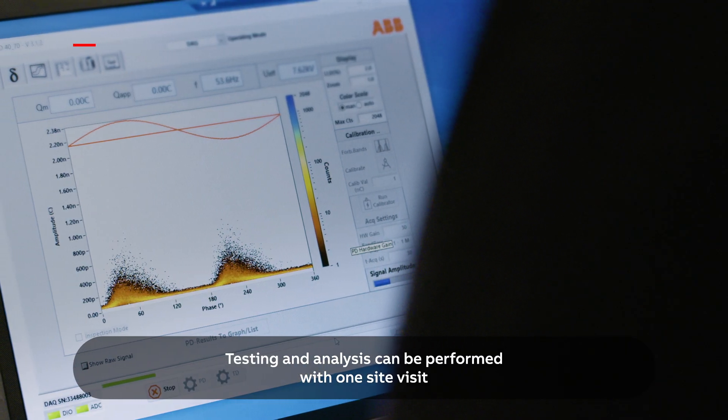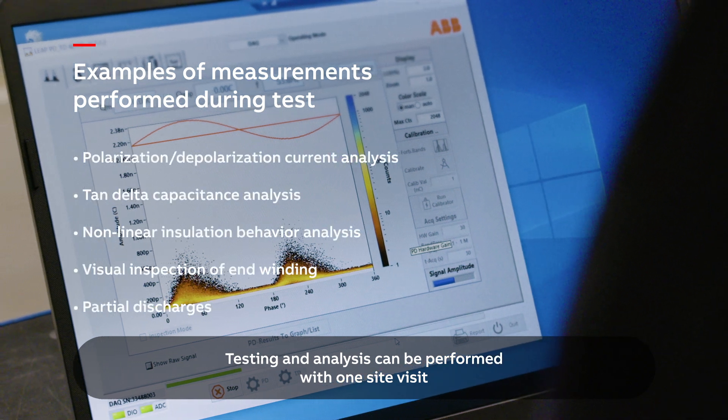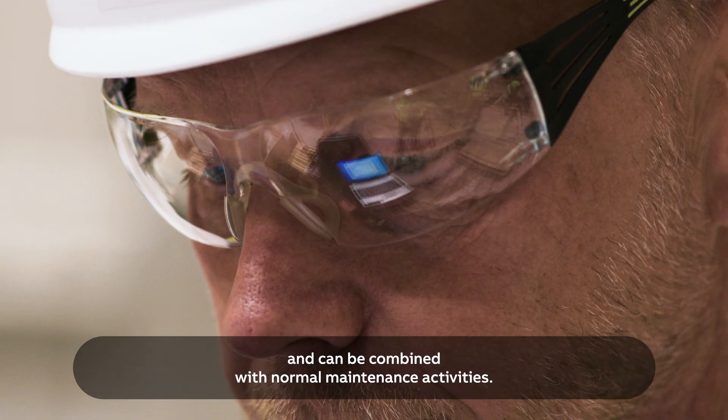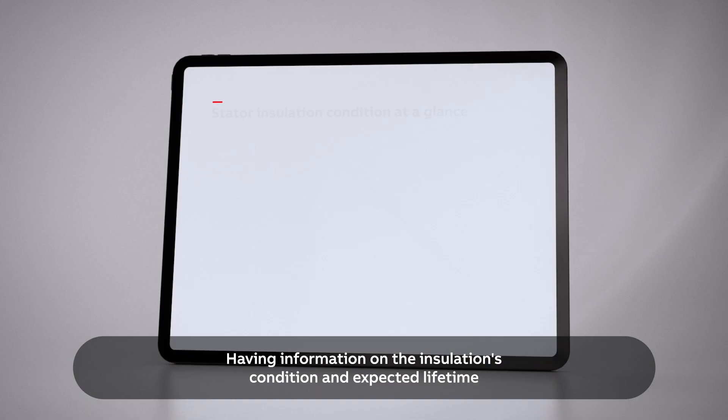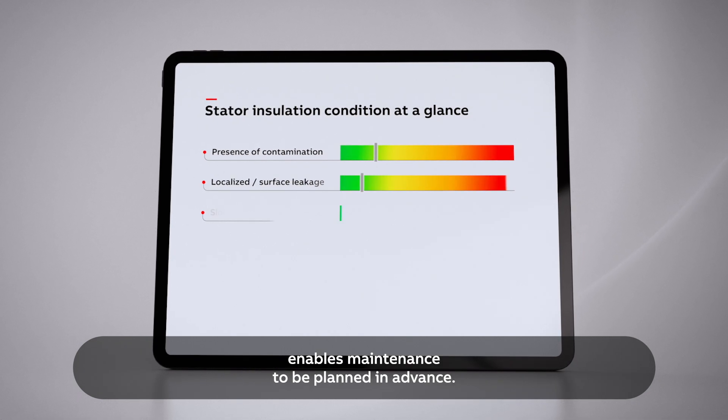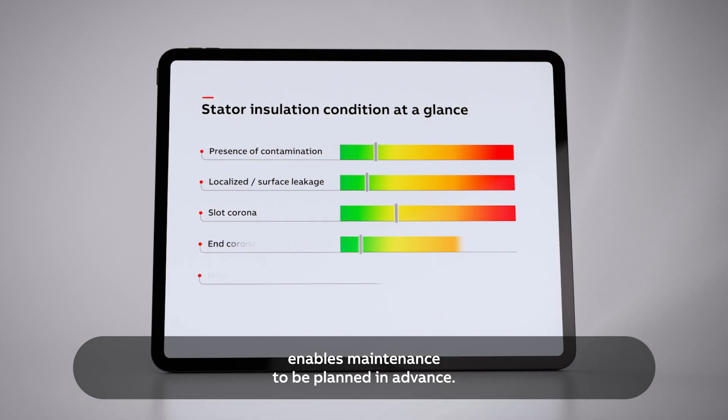Testing and analysis can be performed with one site visit and can be combined with normal maintenance activities. Having information on the insulation's condition and expected lifetime enables maintenance to be planned in advance.